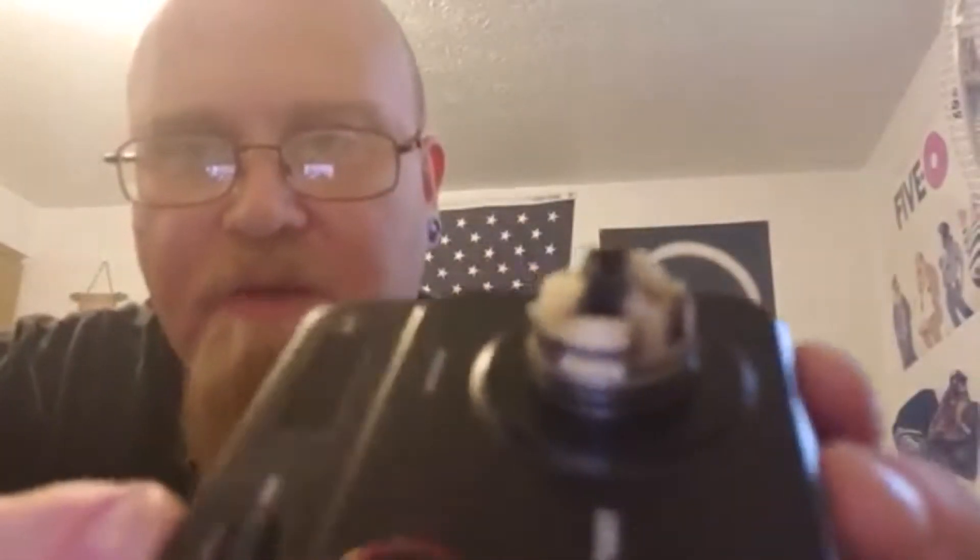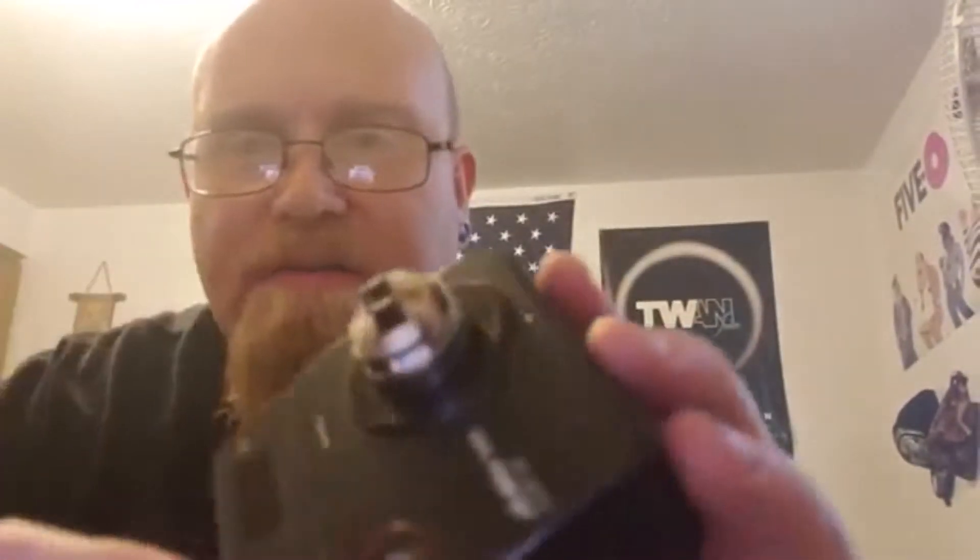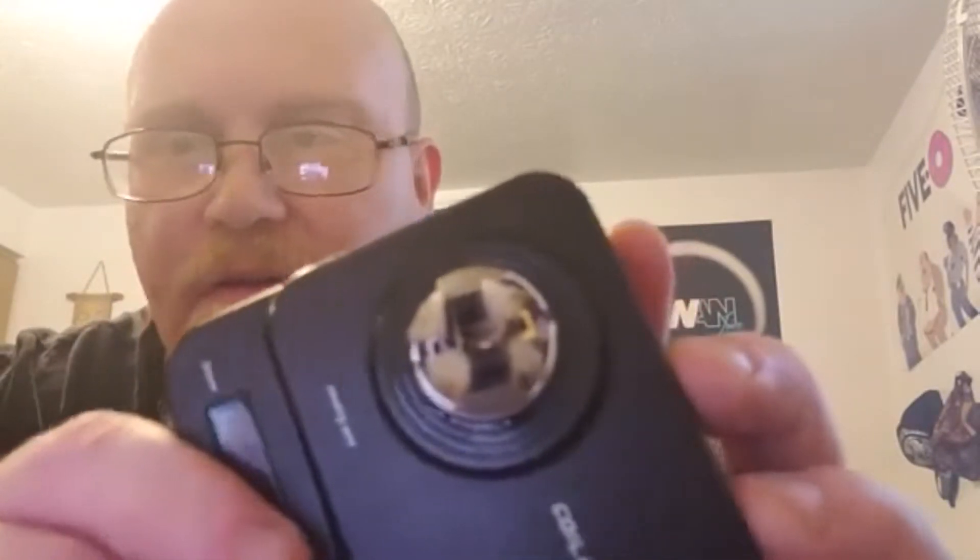The next thing is the RDA — a rebuildable dripping atomizer. For those who don't know, an RDA, RTA, RDTA, or any other rebuildable is a dripper or squonker. This would come with a blank deck — no coils. You build your coils for it, install them, make sure they're safe, and then put this on a mod — whether it be regulated or mechanical.